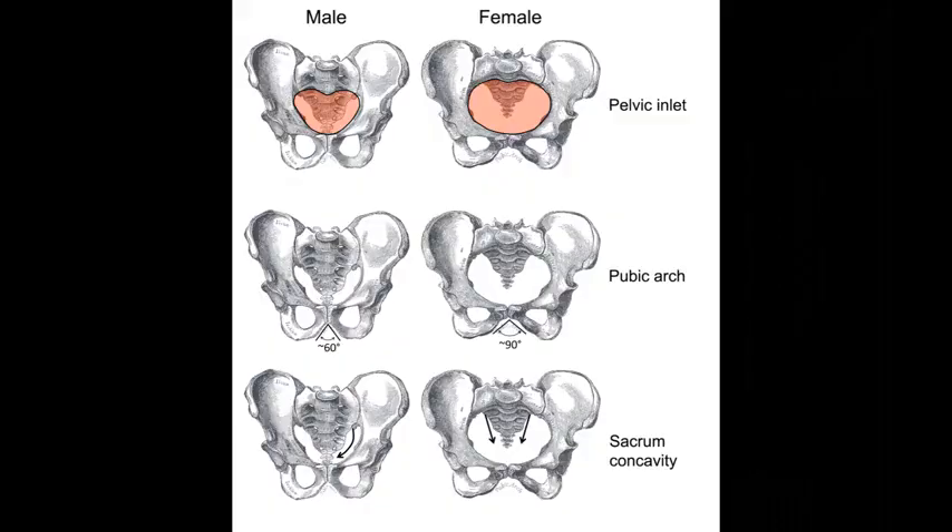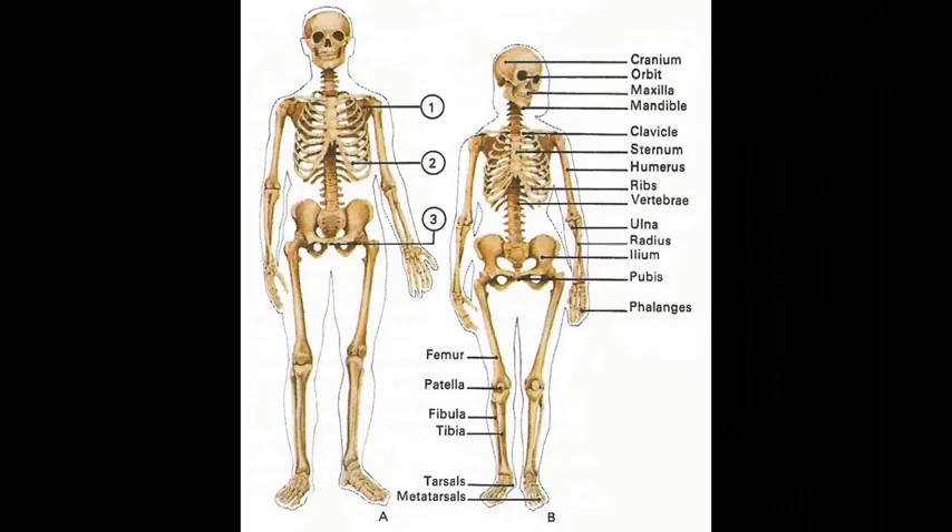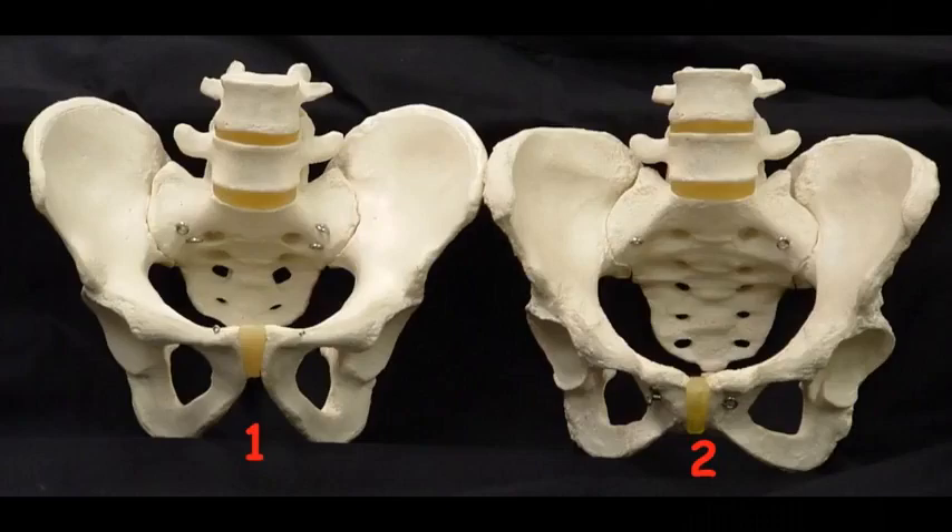The woman's pelvic inlet is wider than a man's. Study these pictures — you should have learned this in school. Which is the male pelvis and which is the female pelvis? The female pelvis is wider, which makes the hips wider than a man's.